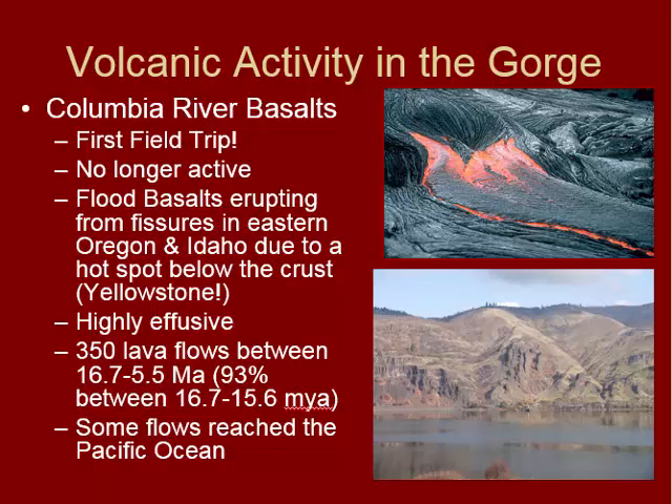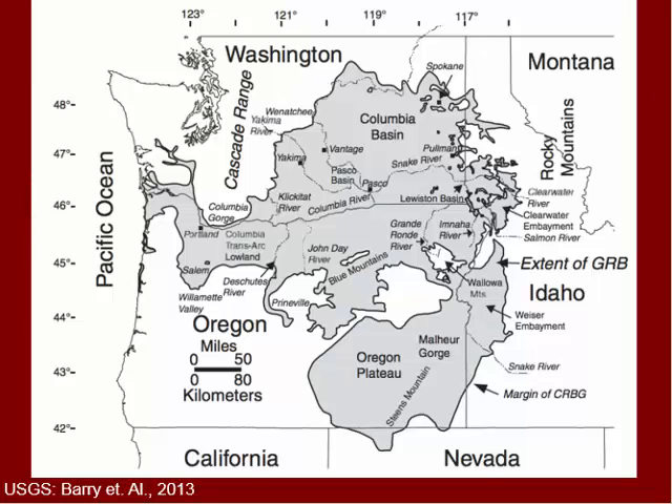There are 350 lava flows that occurred in this time period, from 16 to 5.5 million years ago, and the majority of these lavas were erupted in the first million years or so. Not all of them reached the ocean — some traveled only a mile or two, some were small and thin, some were really big, just depending on what was happening inside the earth at that time. On this map, we can see the extent of all the lava flows in the Pacific Northwest compiled together. The gray area shows where we find the Columbia River basalts — reaching the coast in some cases and traveling back to the border of Idaho, Oregon, and Washington, where those fissures would have been located.